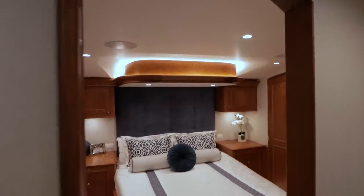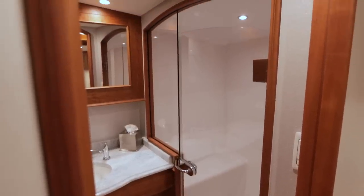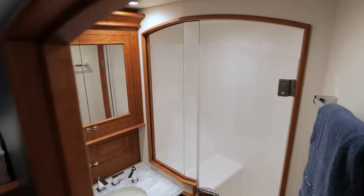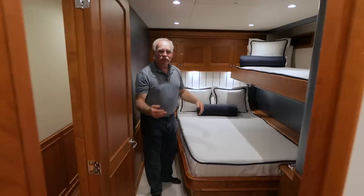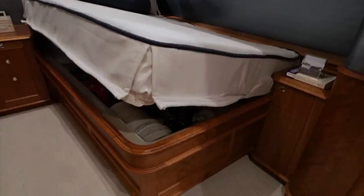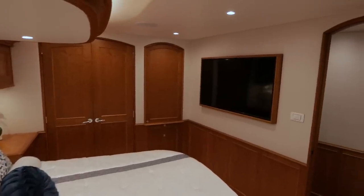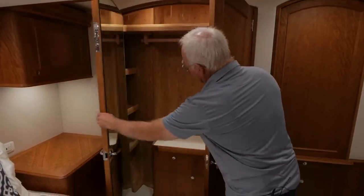Once the sun sets on a day of action, the team can retreat to any of the four plush staterooms below, each with their own private head including an enclosed stand-up shower. All beds larger than a twin have an electric lift so you can access storage underneath them. Each stateroom is connected to a central AV system with a built-in flat-screen TV and ample storage throughout, including full-size cedar-lined closets.